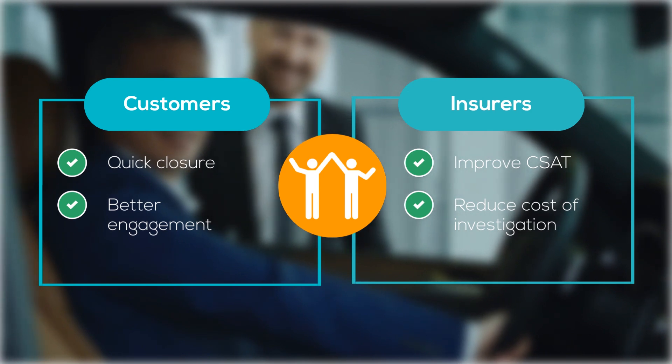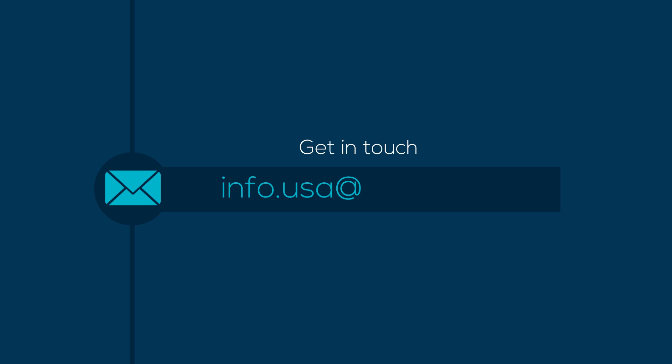Isn't that cool? Would you like to know more and watch a demo of the solution? Get in touch.